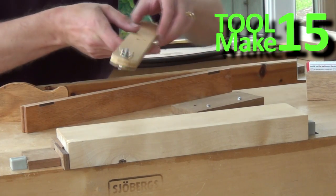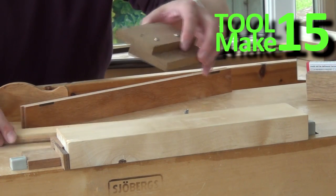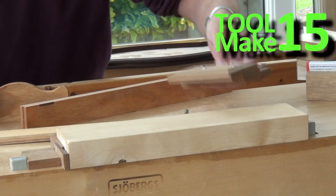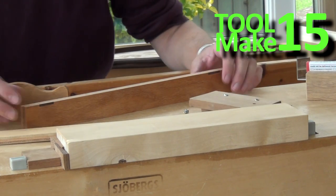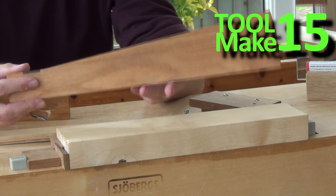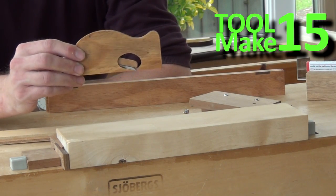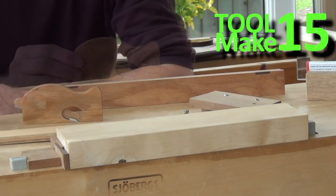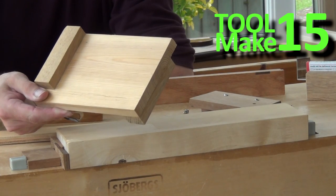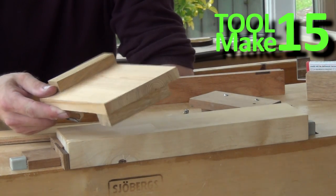If you've watched my sharpening series you'll have seen me using this little aid and this little aid — incredibly simple to build. You'll also see me using winding sticks quite a lot, especially recently. Here's a little shoulder plane that I built. And what about the humble bench hook? This one works for both Japanese and Western style saws.